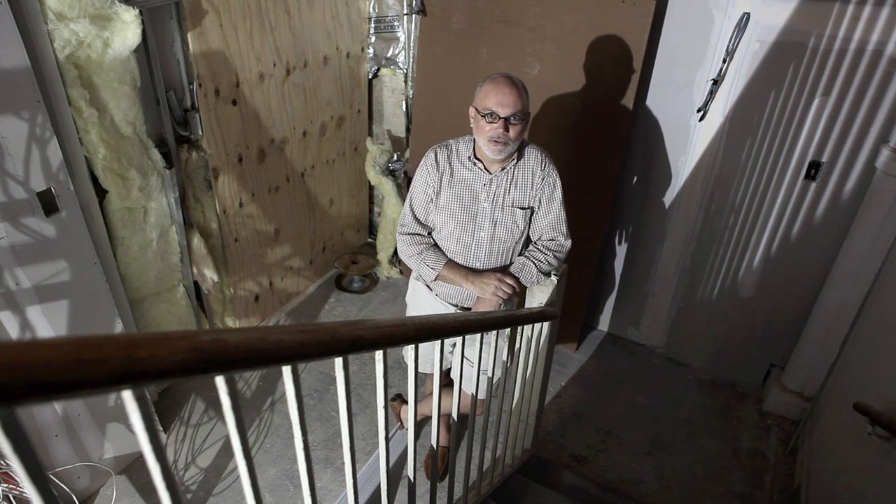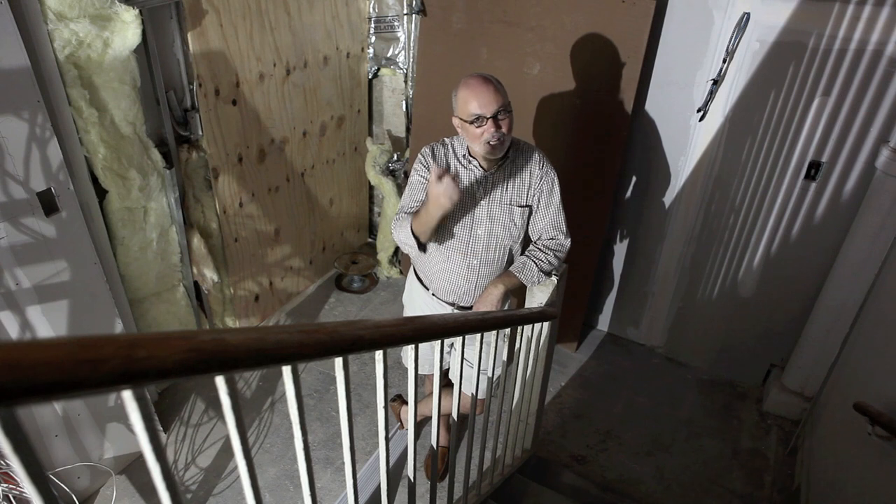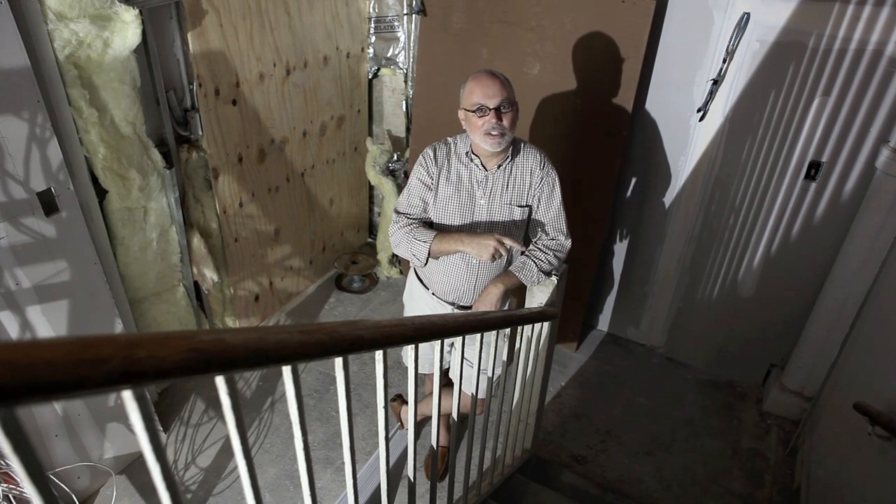Hi, everybody. It's about 3:30 on Thursday, August 23rd. This is not the set of a horror film — it is the construction zone for the cafeteria. I'm excited to share with you some progress in anticipation of your return to school. If you'll follow me down the stairs, which you know well, we'll take a little tour.